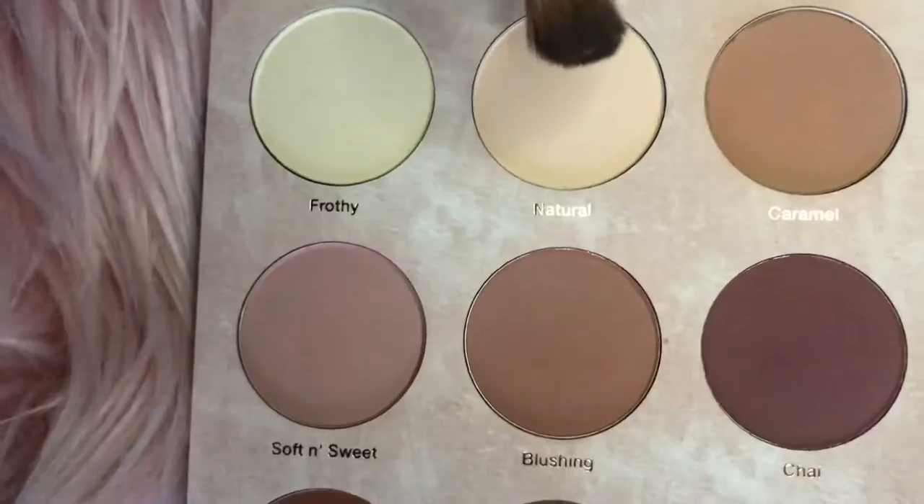I'm actually going to take my sponge and dip into the shade Natural. Maybe I should swatch it first — hopefully it's not too dark. Let's just go for it. It's a good color, but I feel like it kind of dulled things. My natural side looks brighter because maybe the concealer was brighter. Maybe if I add a titch of Frothy and brighten that back up.